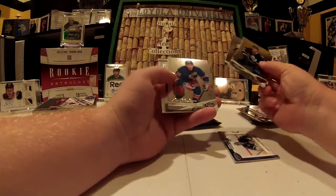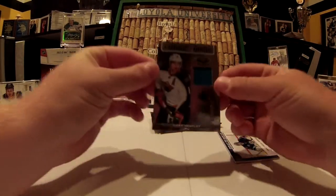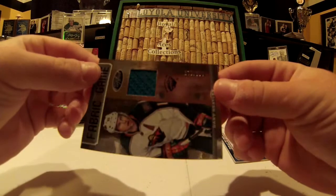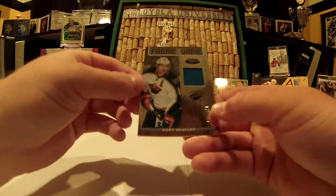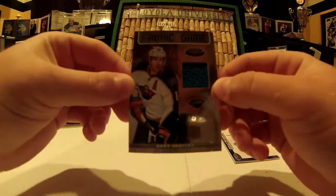Base — James Neal. And Fabric of the Game — Danny Heatley, numbered 170 out of 299. It's very hard to actually read the numbering with a teal jersey swatch, probably from his days as a Senator.